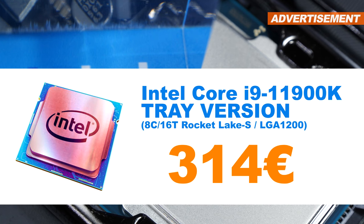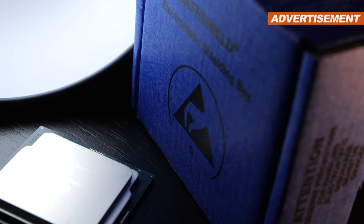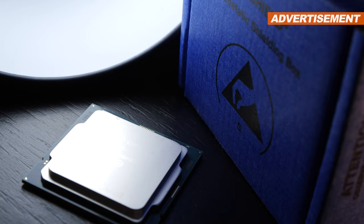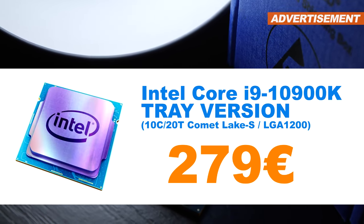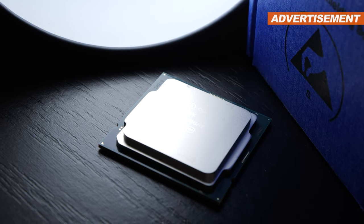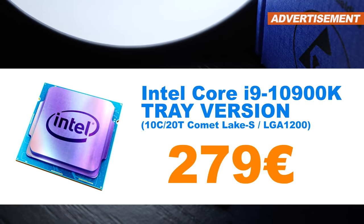It would be awesome if someone bought the CPU off me for 314 euros. Then I have yet another flagship up for grabs, this time from 2020: the Intel Core i9-10900K with 10 cores, based on Comet Lake. Also only the tray version, but I do actually have a receipt for it. Price: 279 euros.